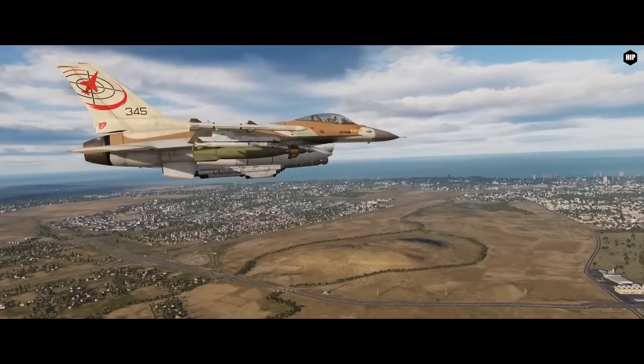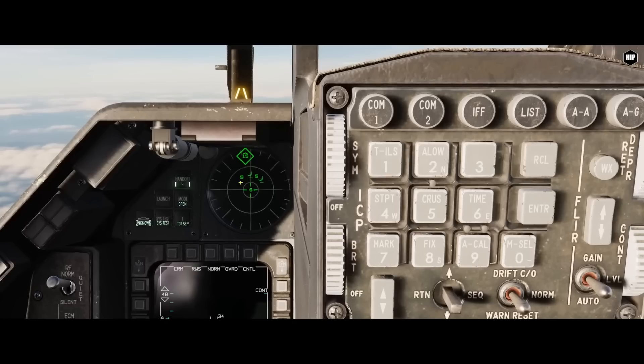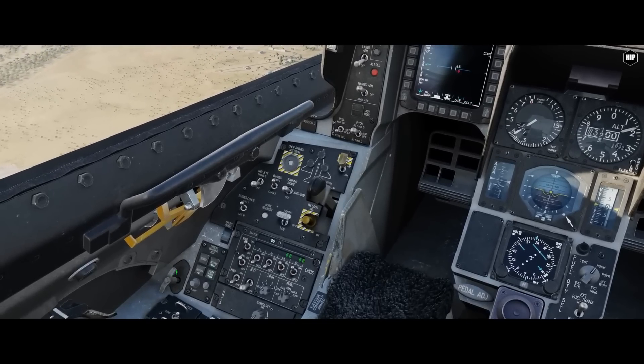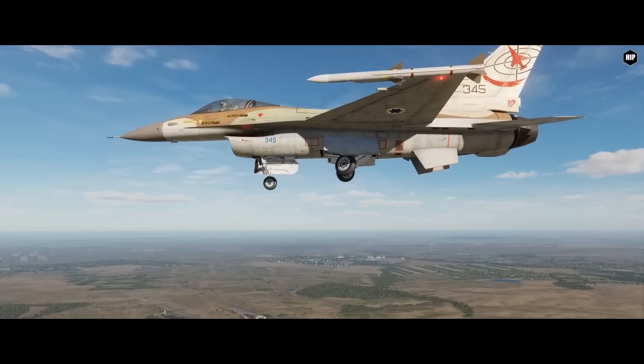Same for the Viper, with updates to its new ALR-65M radar warning receiver, the alternate landing gear handle, plus the animated tailhook.